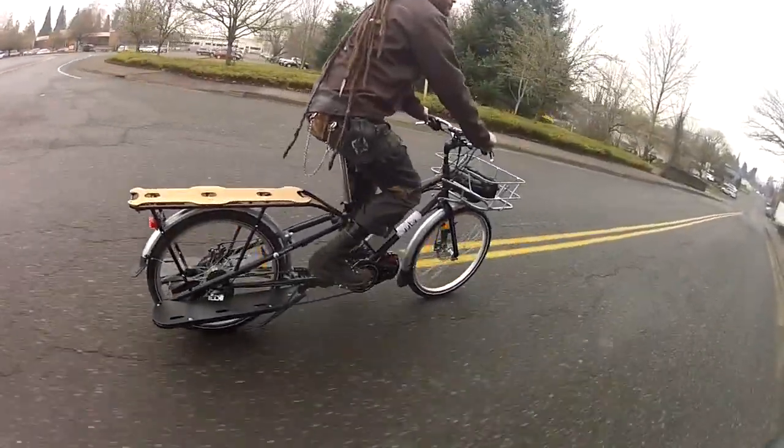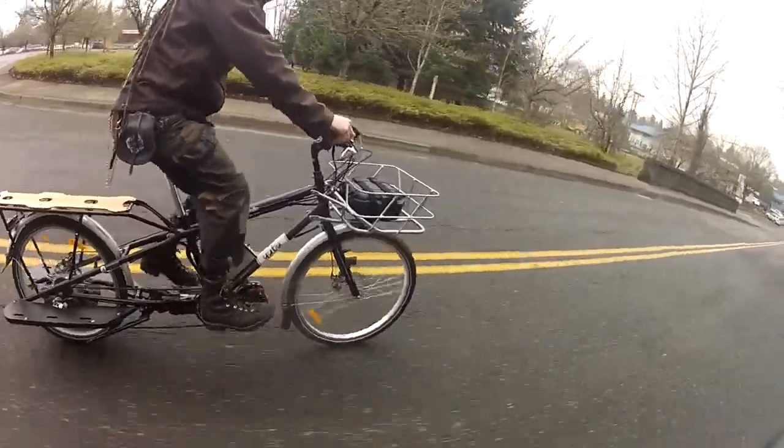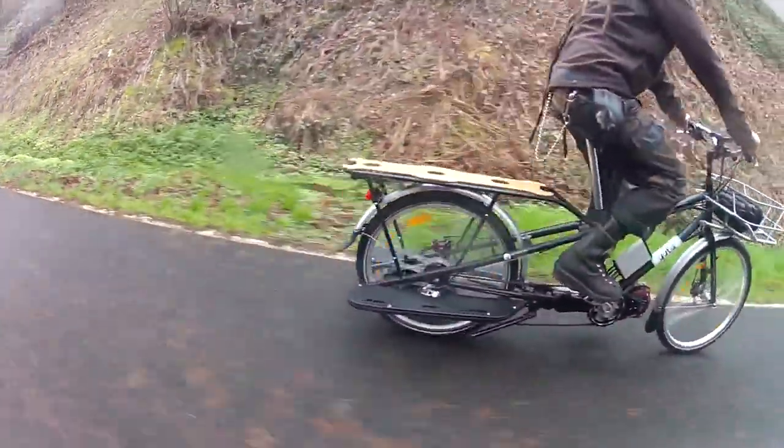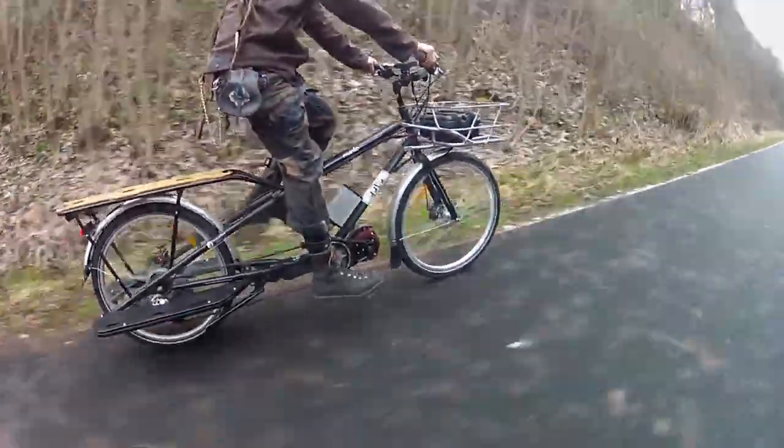We at EcoSpeed believe that a car should not be a necessity when living in the city. We believe that the bike is a feasible and powerful tool in transportation, and we want to show you just how practical a bike can be.